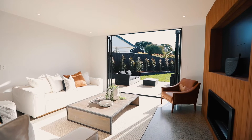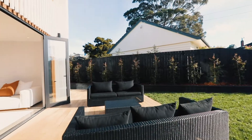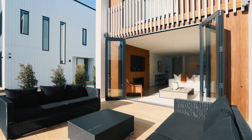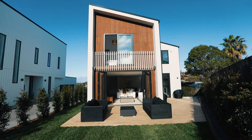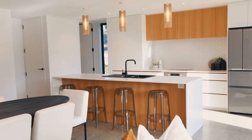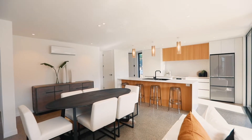Anchored by polished concrete floors, large open living faces north, extending to a huge sunny private deck where you can watch children play on the lawn. Heart of the home is a sleek designer kitchen with Bosch appliances, and a second living space next door.